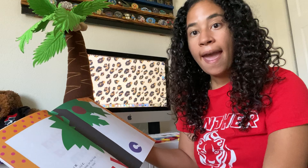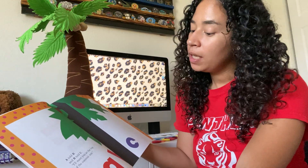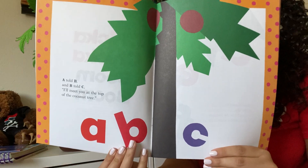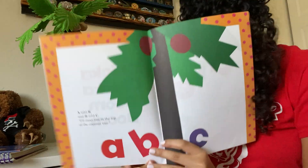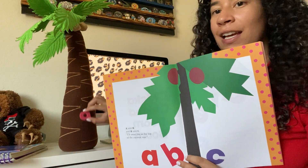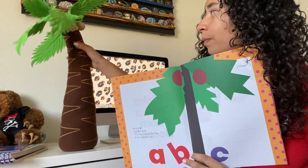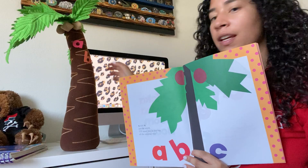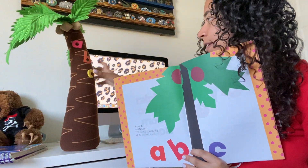A told B and B told C, I'll meet you at the top of the coconut tree. So we're going to have A go up the tree, B up the tree, and C.